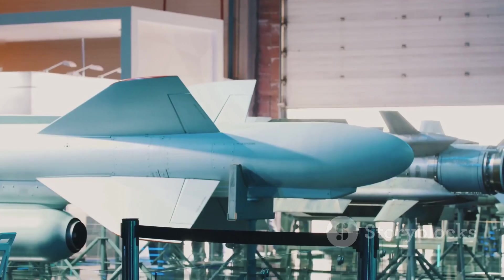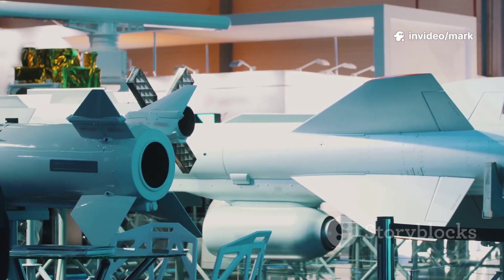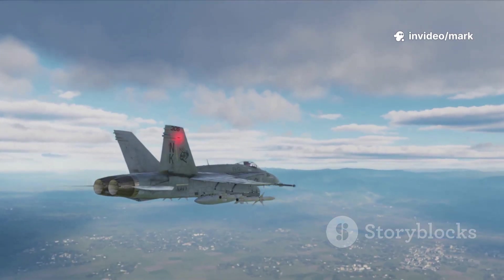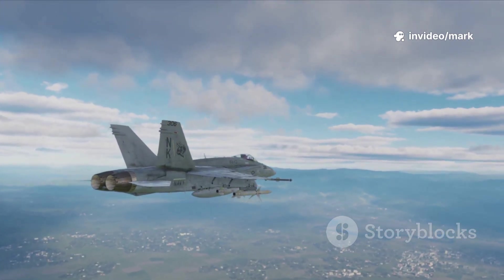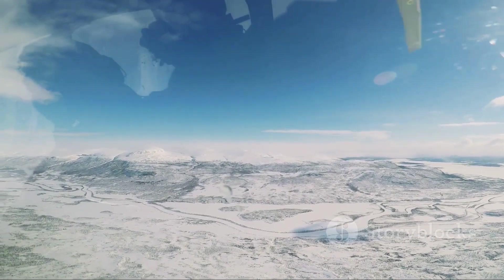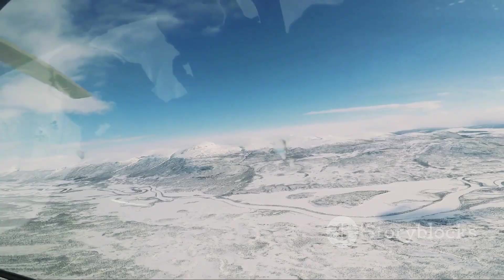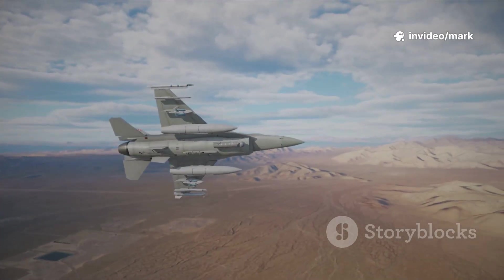Building a fighter jet that's both cutting-edge and marketable is no walk in the park, especially when defense budgets are getting slashed left and right, even for the big players who've been at it for decades. So it's pretty impressive that Sweden, a country with just over 10 million people, managed to pull off the Gripen program — a multi-role fighter designed for combat, attack, and reconnaissance, hence the JAS acronym.